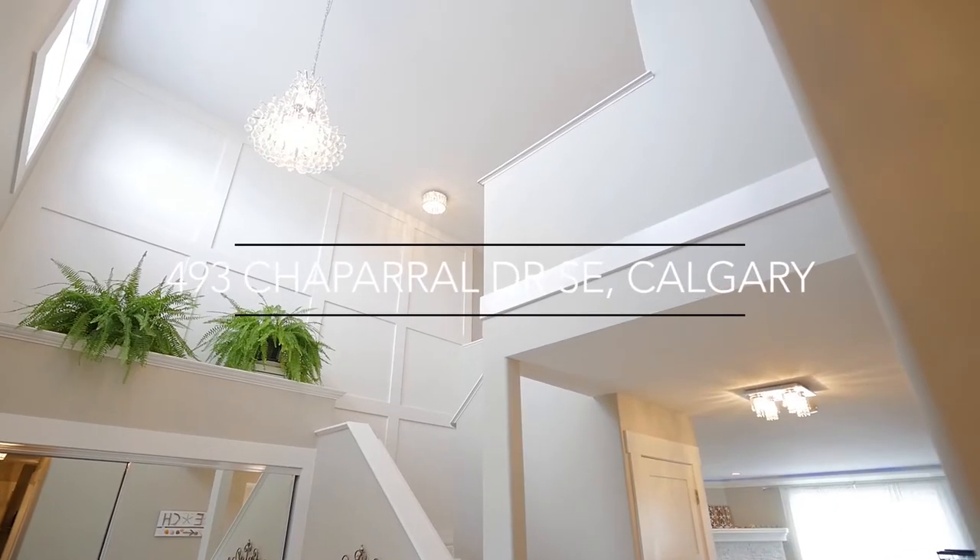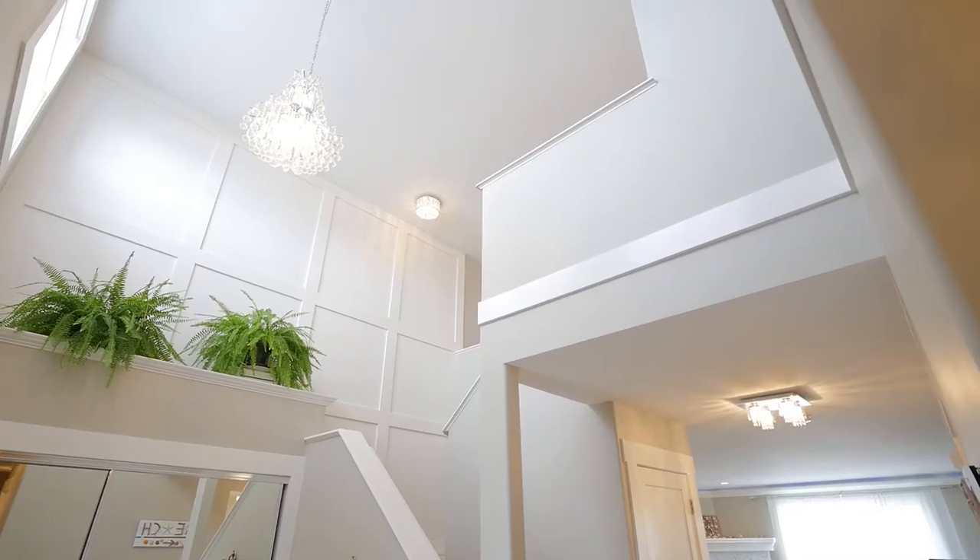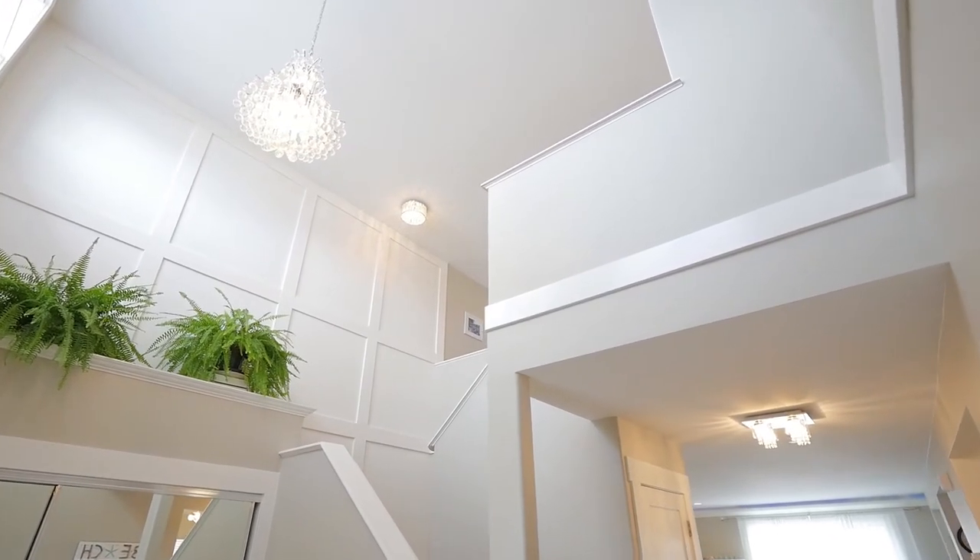Step into your beautifully lit foyer with custom hardwood floors, featured flat ceilings and modern wainscoting. A gorgeous chandelier greets you as you enter.